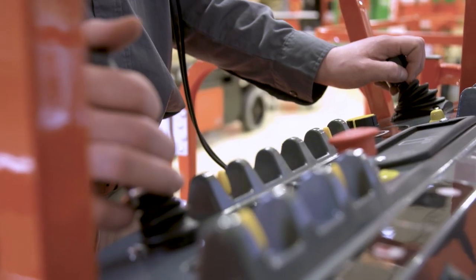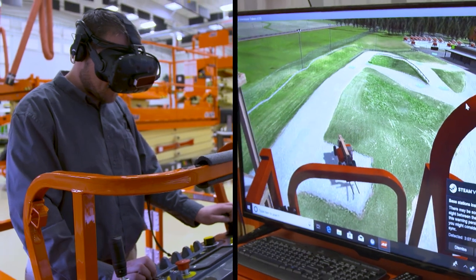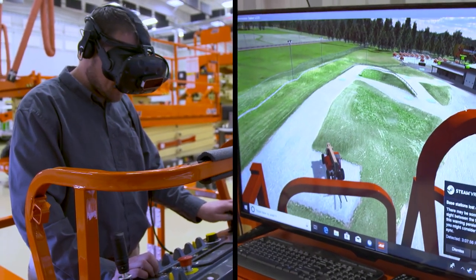We were the first in the industry with this type of training. People get in the virtual reality and they operate the machine just as if they were on a construction site. It's a powerful training tool that I think is really the future.